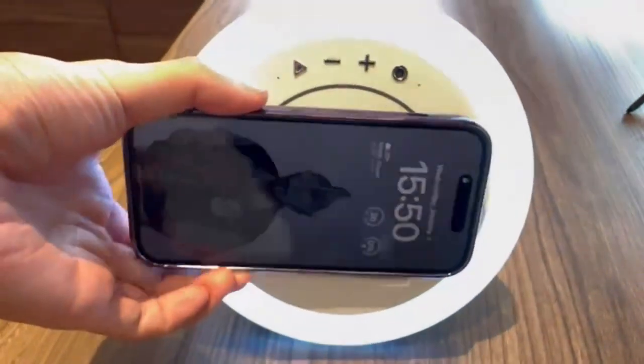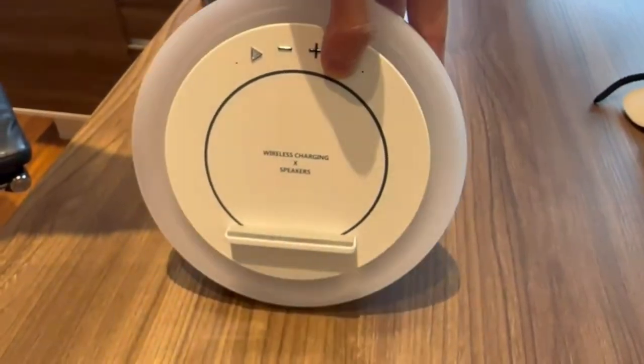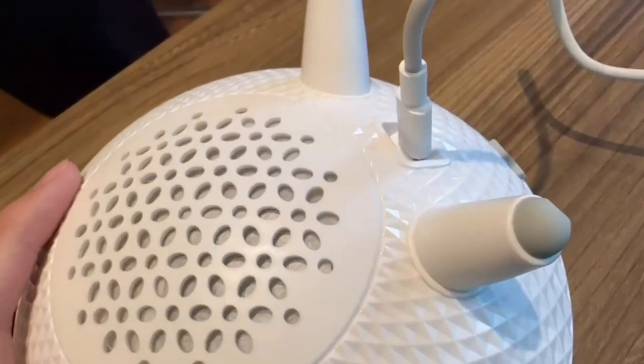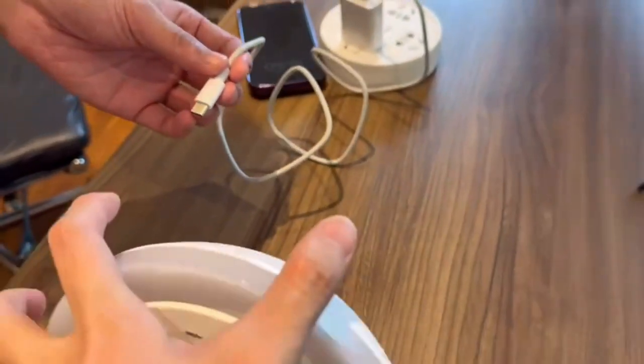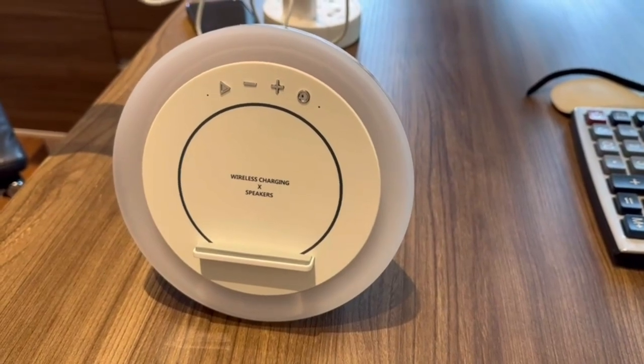It easily connects to phones, tablets, computers, TVs, and more. The Bluetooth speaker uses a QC 3.0 adapter for fast wireless charging up to 10W for compatible devices, with temperature control and overcharge protection. It can be placed on the silicone foam holder to watch videos or hold video conferences while charging.